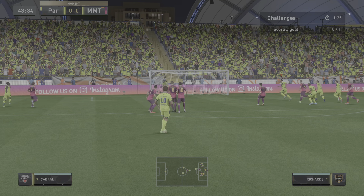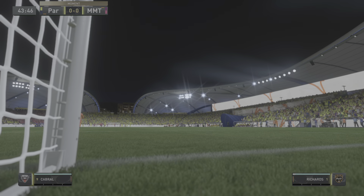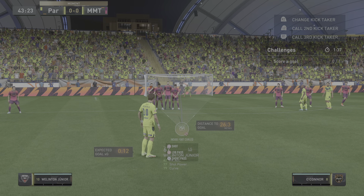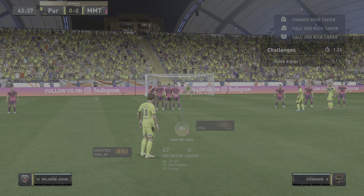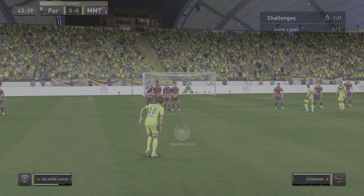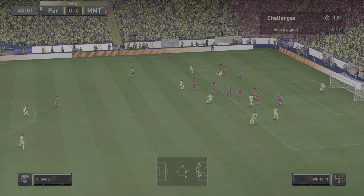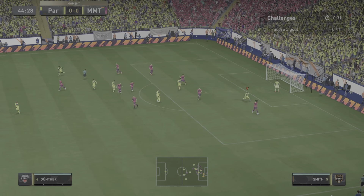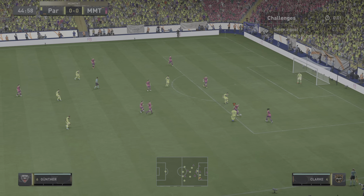Oh, he's gone for goal! And he takes it on — disappointingly, straight into the wall. Targets available, cross comes in. And after the cross, defensive action called for. Oh!